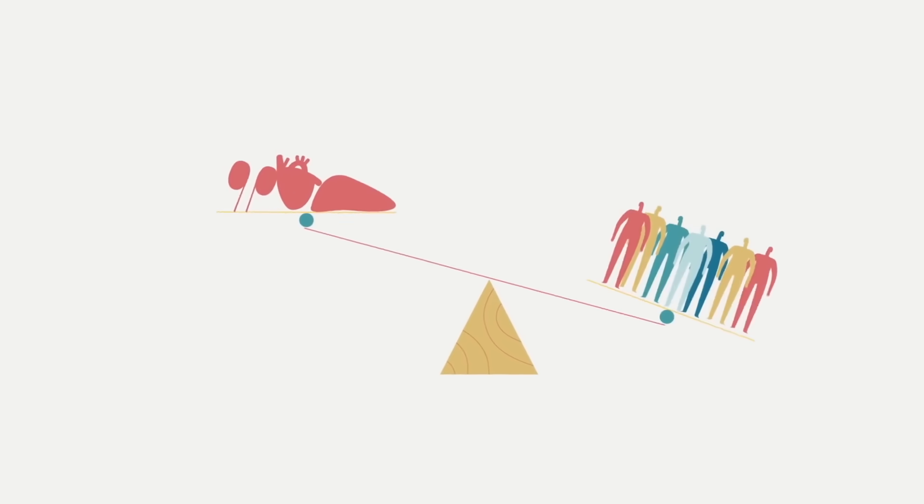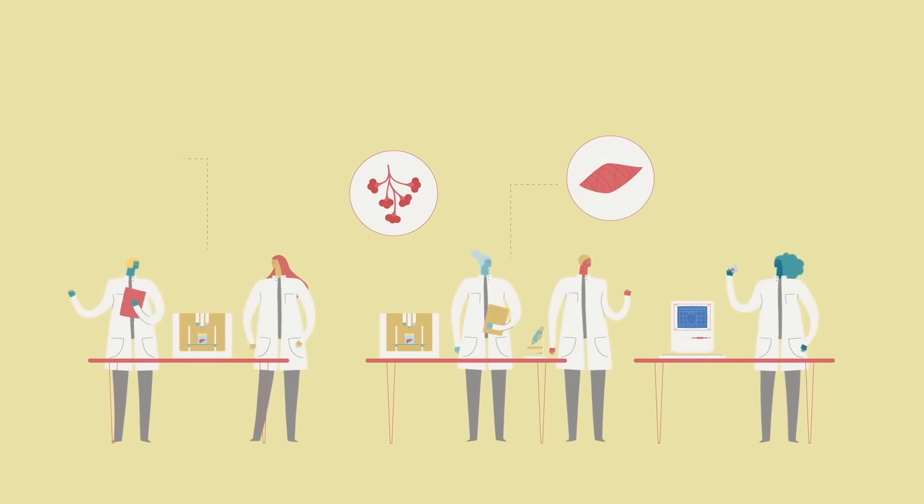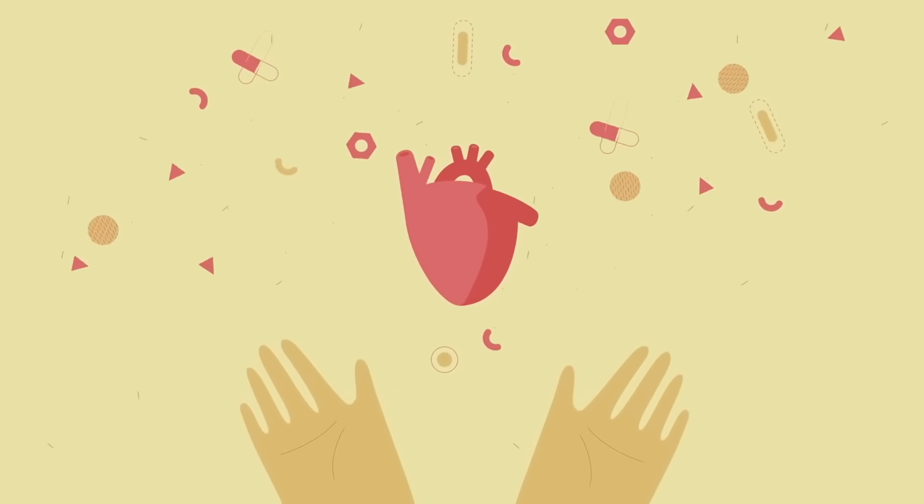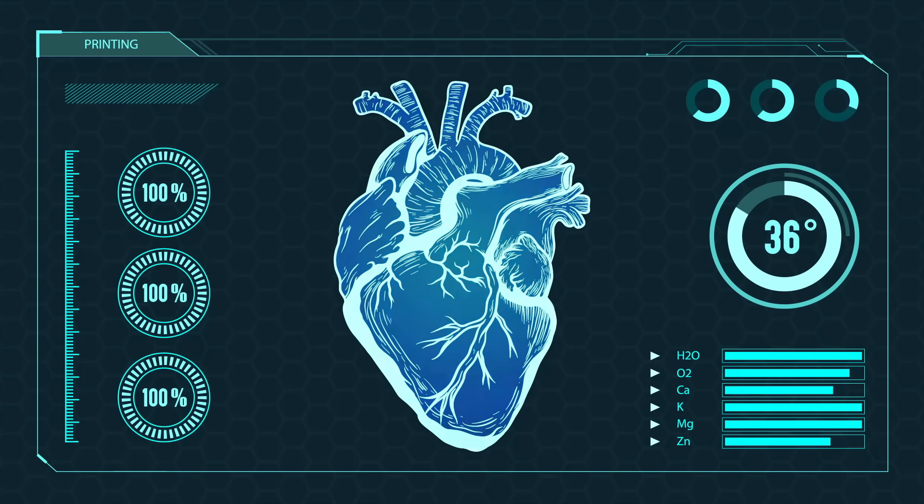They do face many challenges: how to keep the tissue alive and healthy when it's not in a body, how to get it to hold its shape against gravity, and how to get it to function as a whole organ.